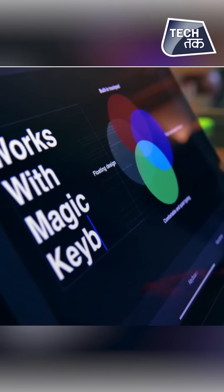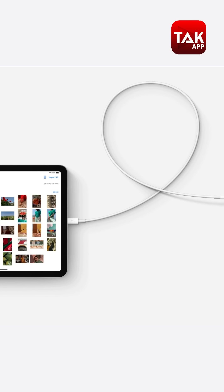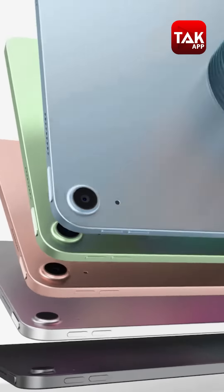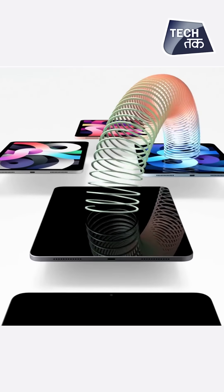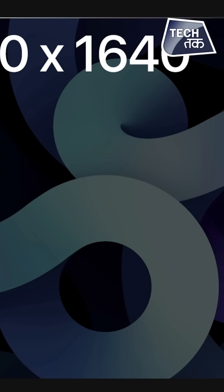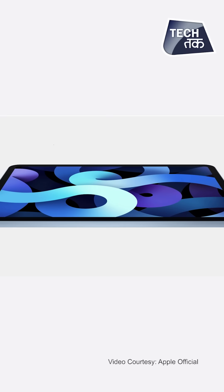The iPad Air 2020 comes with a lot of features such as Magic Keyboard support, USB-C, better camera performance, and faster LTE performance. It is available in rose gold, green, and sky blue colors, which are very new and attractive. The iPad Air also has a fully laminated, anti-reflective screen.